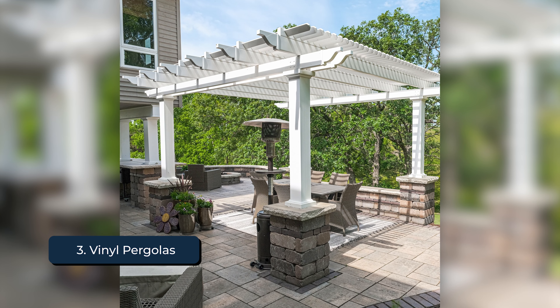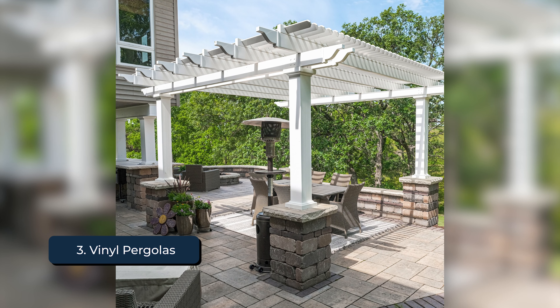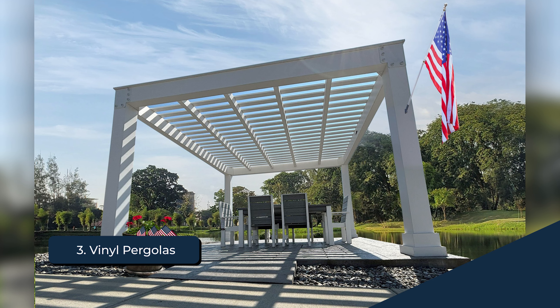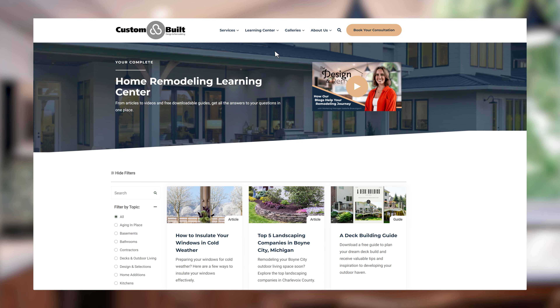Along with color options, vinyl pergolas offer a wider array of classical styles versus a more modern or contemporary look. Hopefully, I've been able to answer most of your questions, but if you're still curious to learn more, check out our Learning Center. There you'll be able to read articles that go into more detail about your upcoming project. I'm Jacob with Custom Built. Thanks for watching.